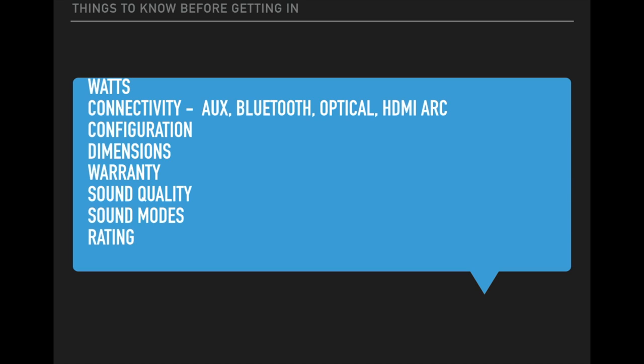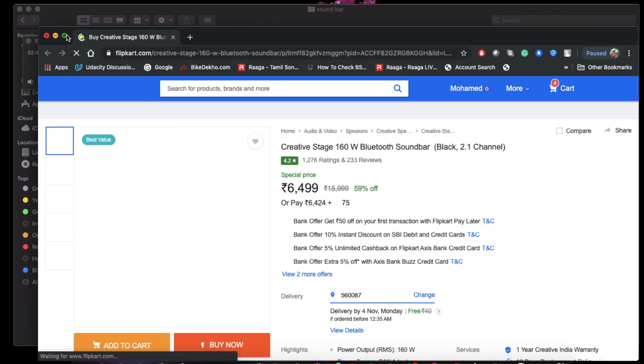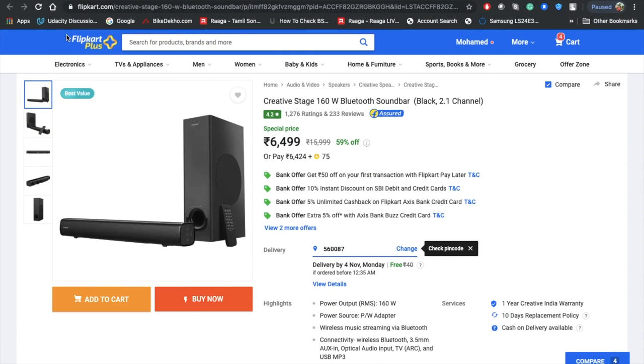First, let's look at the Creative Stage 160-watt Bluetooth soundbar from Flipkart. Creative is one of the popular brands for computer speakers and they have now launched a soundbar as well. At 160 watts, it's pretty high output and suitable for medium to large rooms.